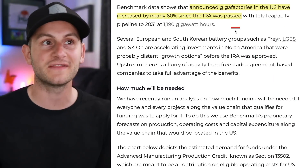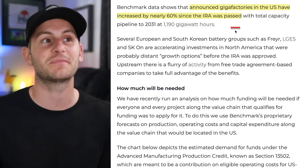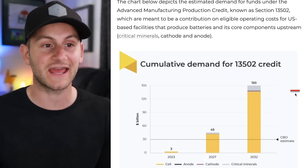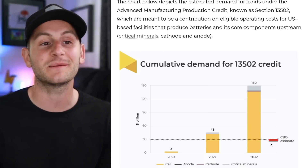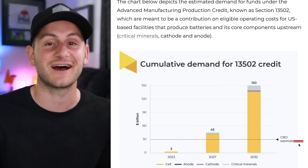Here we have an article from Benchmark saying the announced gigafactories in the United States have increased by 60% since the IRA was passed. Benchmark ran some numbers on what the IRA may end up costing, and by 2032 they're saying it could be 150 billion dollars, which is five times higher than what the Congressional Budget Office had estimated at the time of the deal.